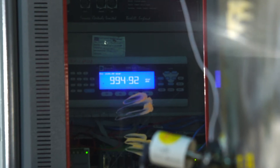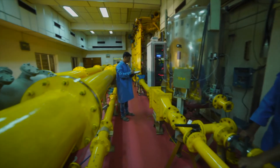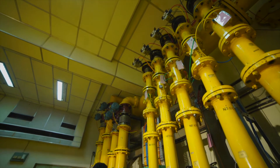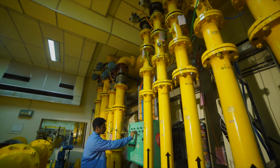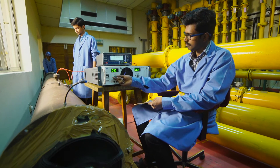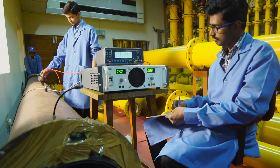Besides calibration, testing and model approval of flow meters, the services offered encompass sponsored research projects, development of flow meters, flow measurement in large size ducts and validation of flow measurement systems.